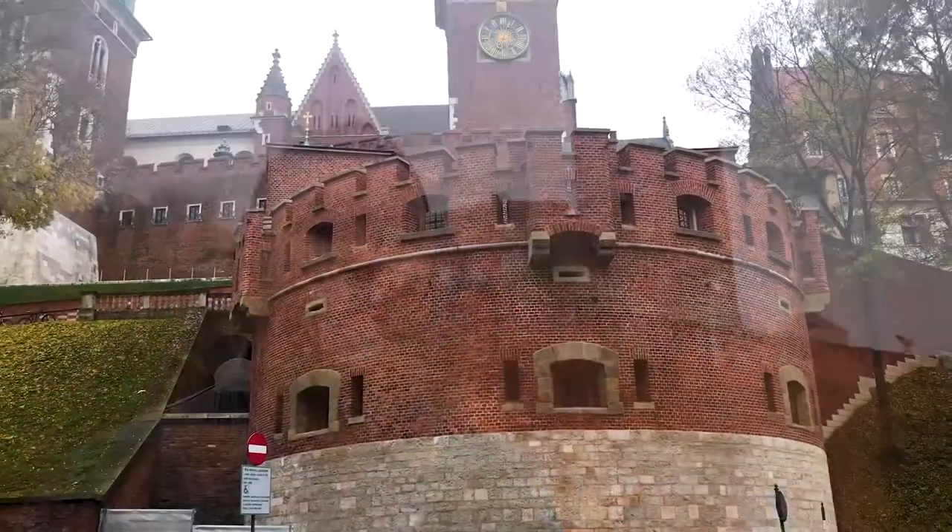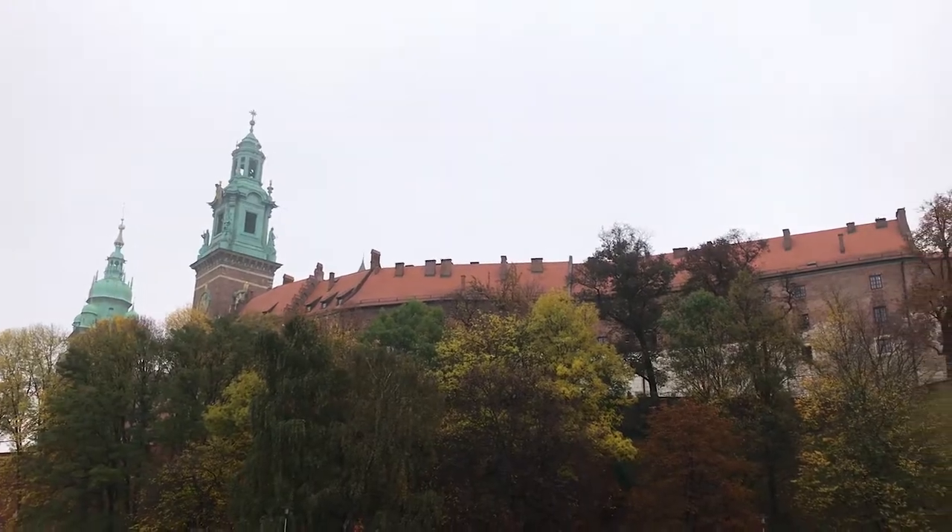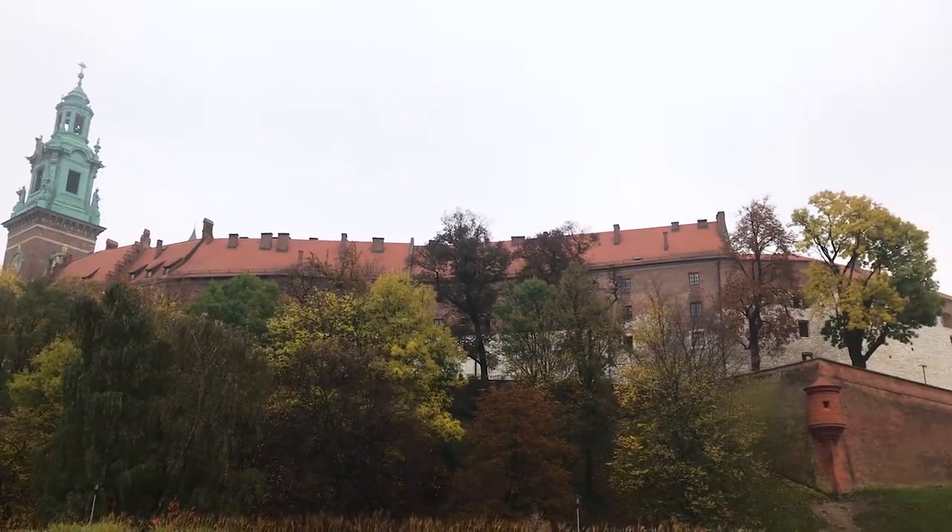This is Wawel Castle, the second of the three key areas in the World Heritage Site here in Krakow. It was built in the 14th century by Kazimir III, the greatest king of Poland, and for several hundred years it was the residence of the Polish kings. Legend has it that the castle was built on this hill because a cave underneath it contained a fire-breathing dragon — and there is still a fire-breathing dragon here today, but it's made of bronze.